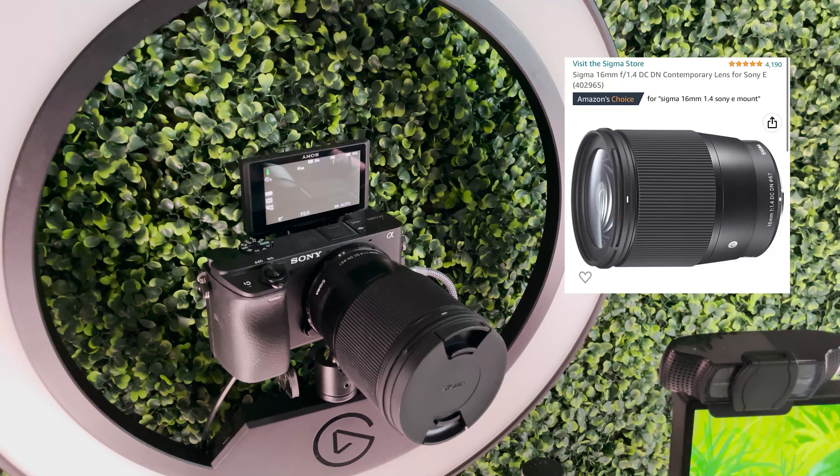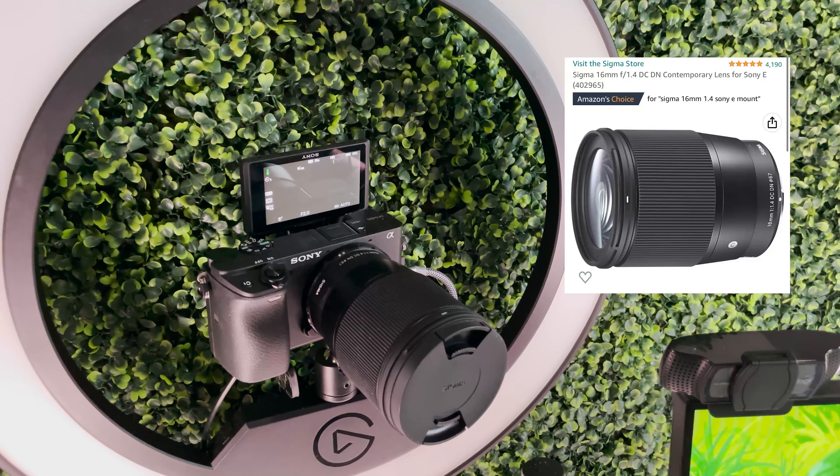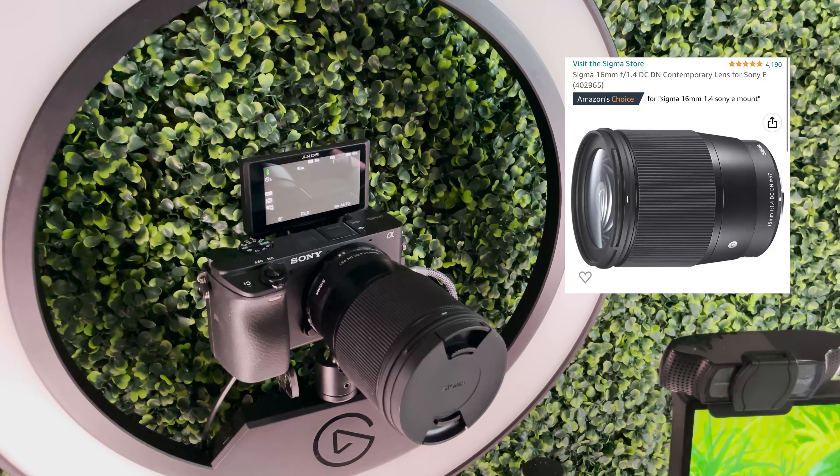Next let's talk about cameras. I have the Sony Alpha A6400 and the lens I use is the 16mm lens, which gives it that wide shot view that you see here. I don't think I've ever seen myself look so HD and I'm obsessed. For my secondary camera I use the Logitech C920S. The difference between the C920 and the C920S is that the S has a camera cover, so if you're streaming or creating content I highly recommend you get the S. This camera has never done me wrong, so if you're getting into streaming I highly recommend it if you're on a budget.